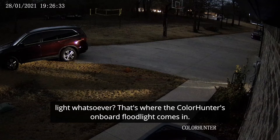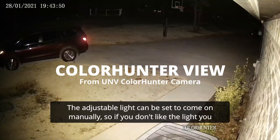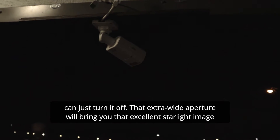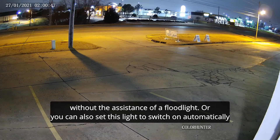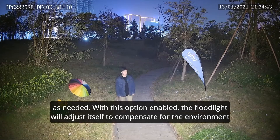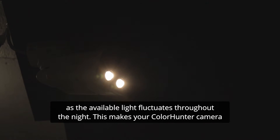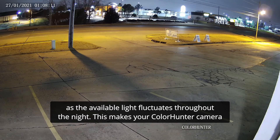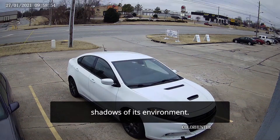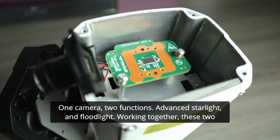But what if there is no ambient light whatsoever? That's where the ColorHunter's onboard floodlight comes in. The adjustable light can be set to come on manually, so if you don't like the light, you can just turn it off — that extra-wide aperture will bring you that excellent starlight image without the assistance of a floodlight. Or you can set this light to switch on automatically as needed. With this option enabled, the floodlight will adjust itself to compensate for the environment as the available light fluctuates throughout the night. This makes your ColorHunter camera that much more reliable — the quality of your footage isn't dependent upon the shifting shadows of its environment. One camera, two functions.